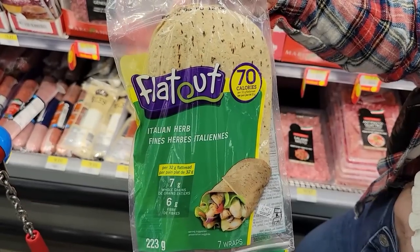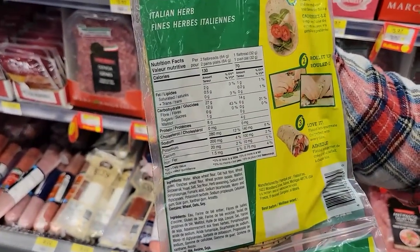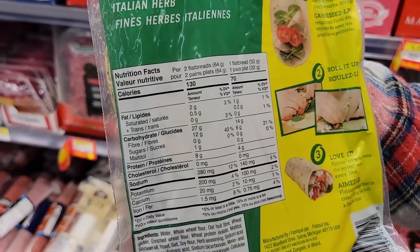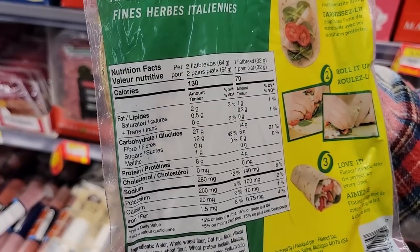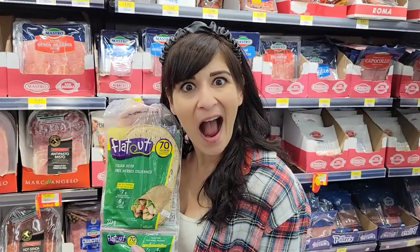Number eighteen: Flat Out Italian Herb Flatbreads. These are so good with the sirloin strips and chicken strips I talked about earlier. Two flatbreads is 130 calories and 8 grams of protein. On a road trip with a Flat Out wrap and a Seco protein bar — I take a lot of this stuff grab and go because it's so easy and helps us stay full.